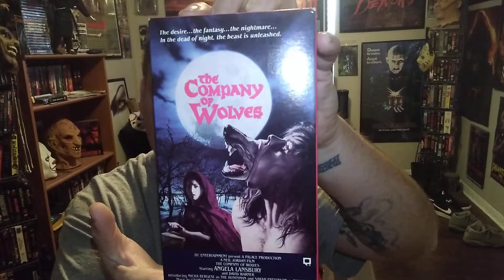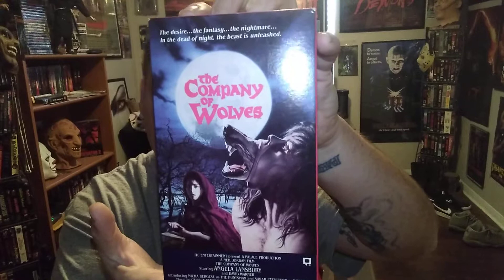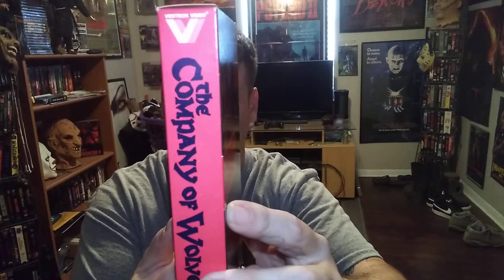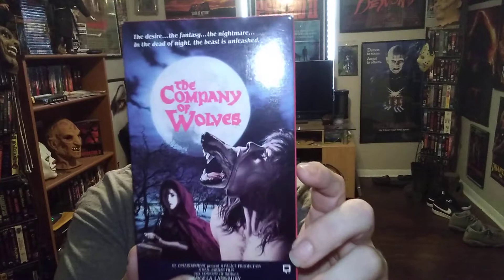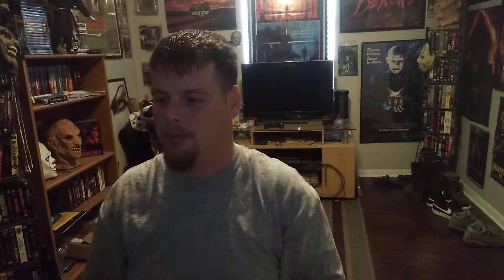Next we've got Company of Wolves. Picked this up at Horror Freak — everybody get out to Horror Freak in DFW. Check them out — that's Eric Delvaux's store, good dude, got a lot of cool stuff in there. Was able to snag this up. I didn't get to pick it up personally — my mom was out there and she called me and said 'hey, you want this?' So they scooped it up for me. Love Company of Wolves. Once you get past some of the quirks it's a pretty crazy movie, I liked it.